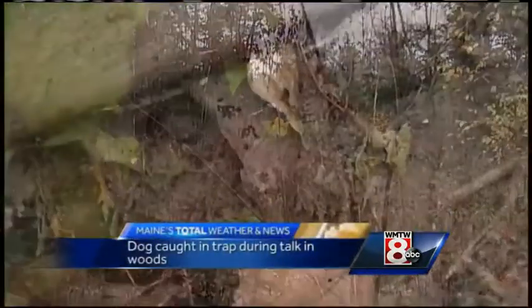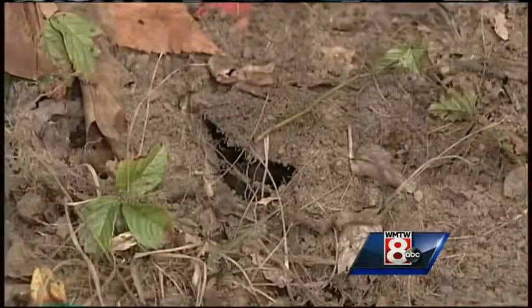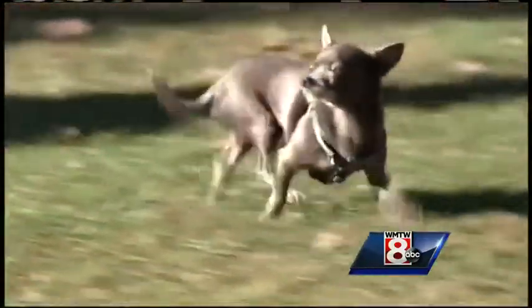Walking through these woods, we were shocked to know that this close from our house there are traps out there. Jana Tui-Witten's dog Nacho found out the hard way — he stepped on a foothold trap Sunday night in these woods behind their home, one of several set for trapping season.